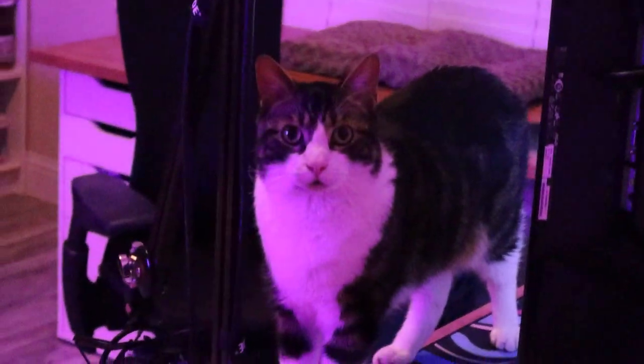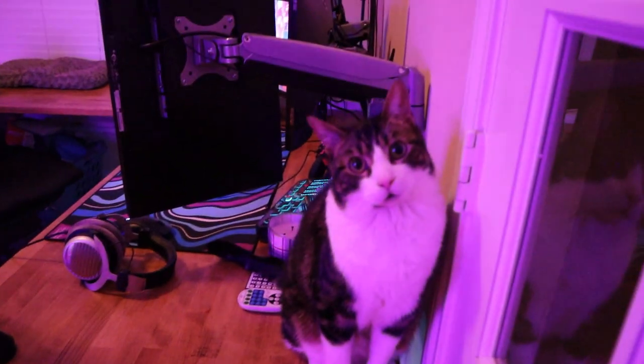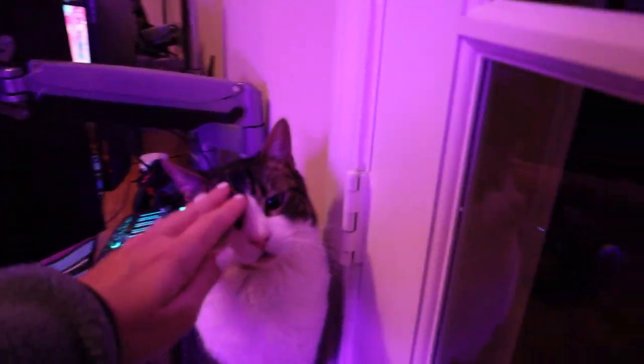So this is what you see when you first walk in. You see Obi. He guards my setup while I'm gone. I just have a guard cat. Good job. Very good boy.